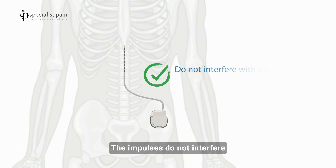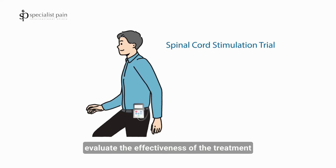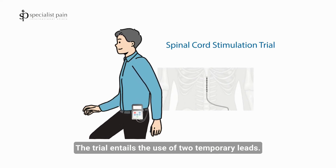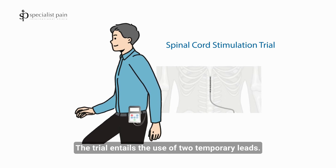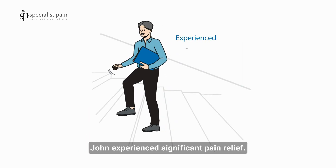The impulses do not interfere with normal protective pain transmission. John enrolls for the trial to evaluate the effectiveness of the treatment before proceeding with the implant procedure. The trial entails the use of two temporary leads. During the trial period, John experienced significant pain relief.